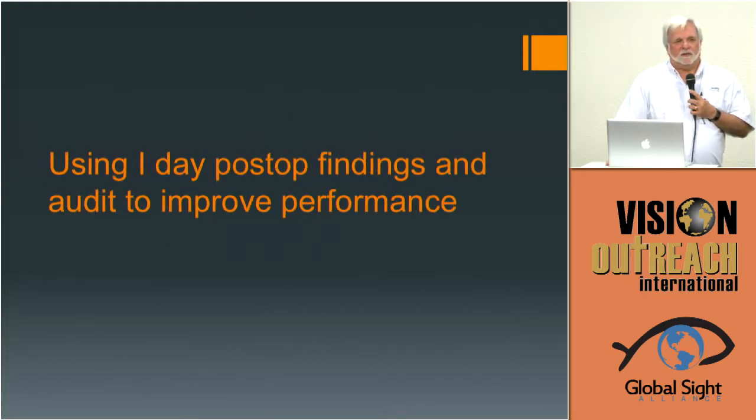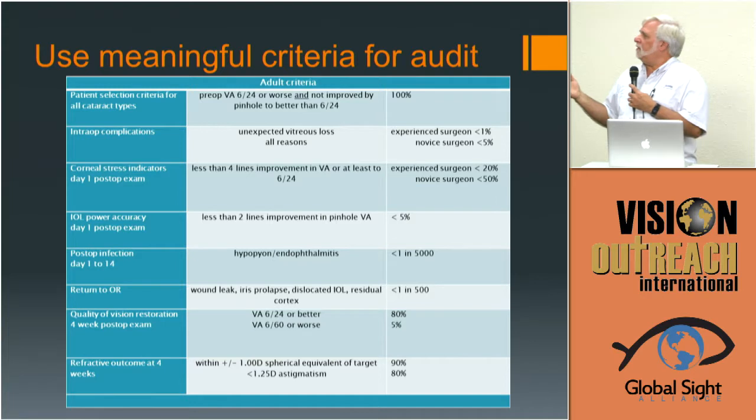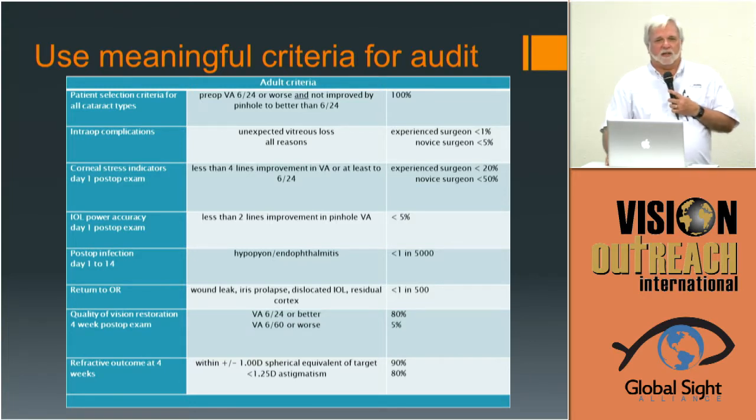I have an audit system that I think is important. The one most important takeaway is: know what you've done — not how many, but know what your outcomes are and have some way of evaluating that. This is just an example of what I use — it's a standard. You can do it in a lot of different ways, but have something that you use.